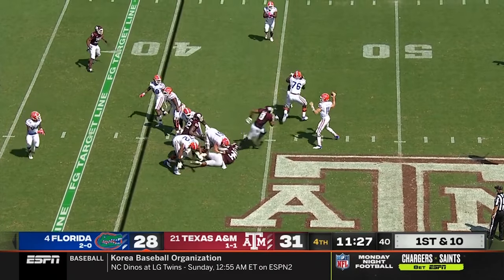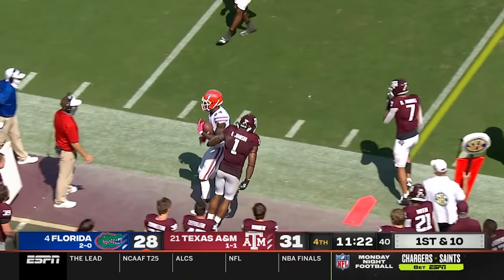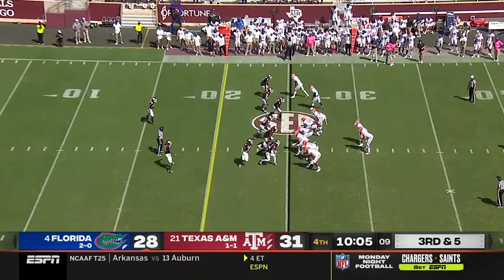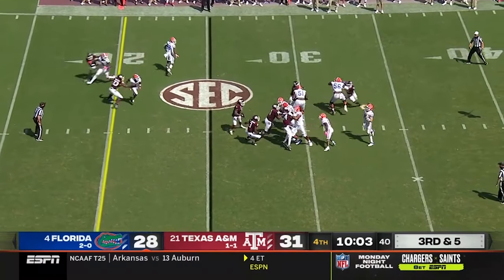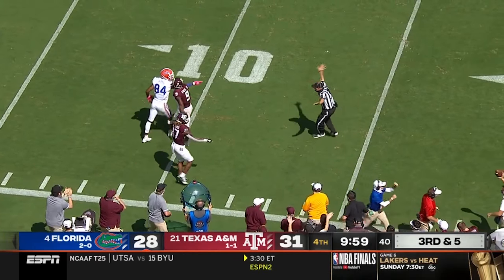Play fake for Trask with a ton of time — overthrows Pitts as there was pressure in his face, but Pitts still caught it. On third and five, Pitts against a true freshman. Did he make the catch? No, incomplete.